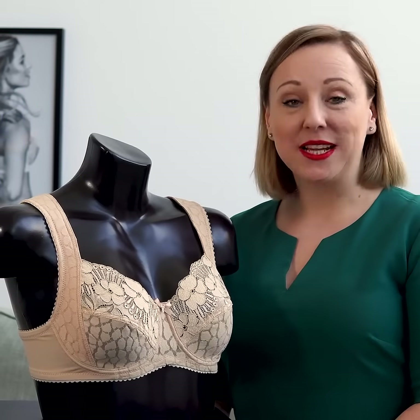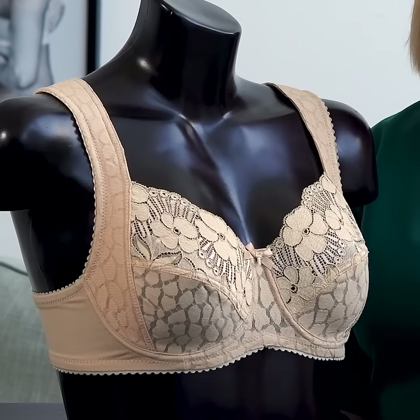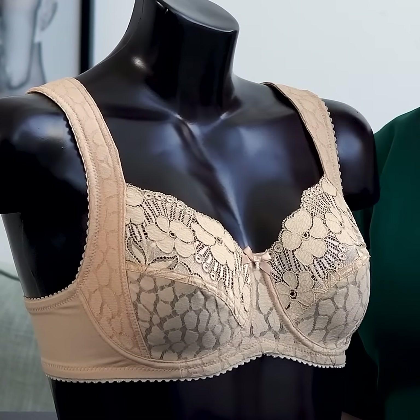If you are looking for a bra that has very many functional and technical features and still a very nice and feminine packaging, I would suggest this bra for you. It's called Jacquard & Lace and made by us at Miss Mary.